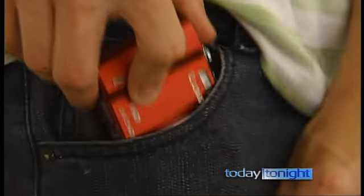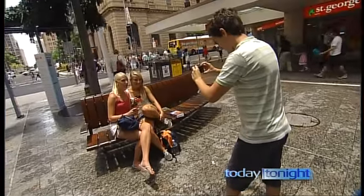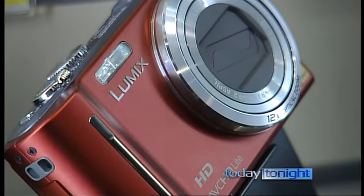The Panasonic TZ10 has a very good size for travel. You can put it in your handbag or your pocket. The zoom size is still very large, which makes the camera versatile at the same time.